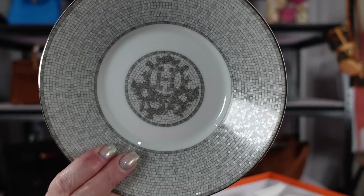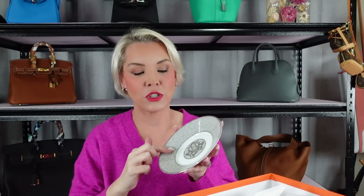My sales associate said that if you put them in the dishwasher they really lose their shine. So they are dishwasher safe, but would I put them through my dishwasher? Absolutely not — these will be hand washed. I just think they're beautiful and I love the size.